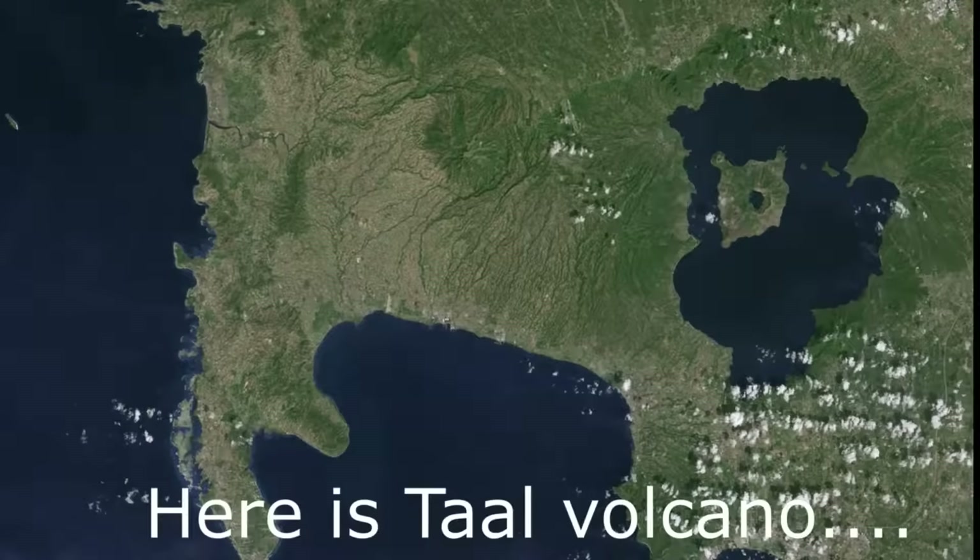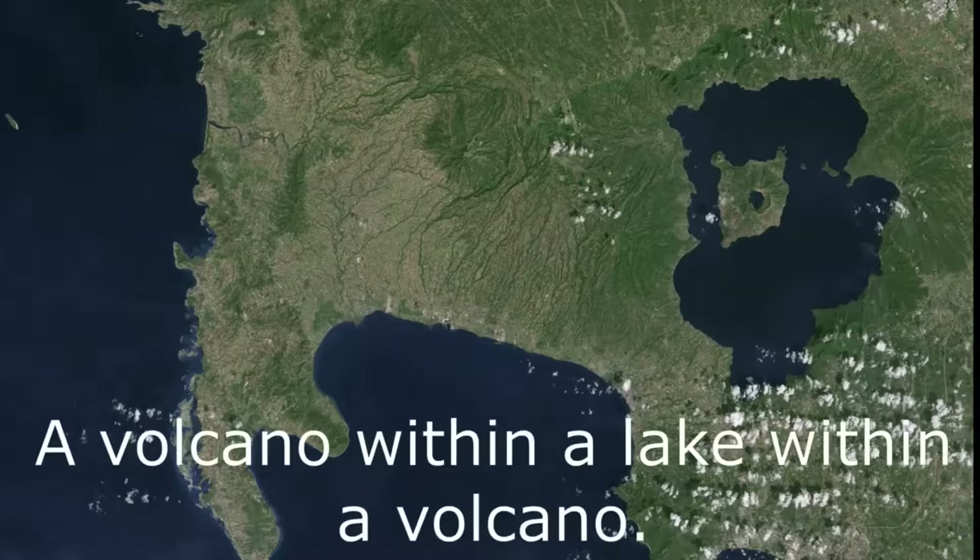Here is a tall volcano — a volcano within a lake, within a volcano.